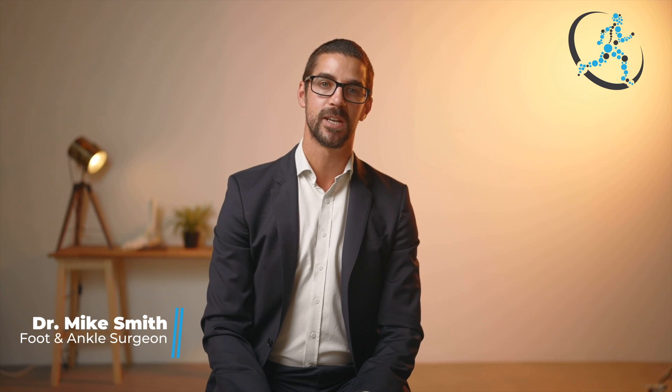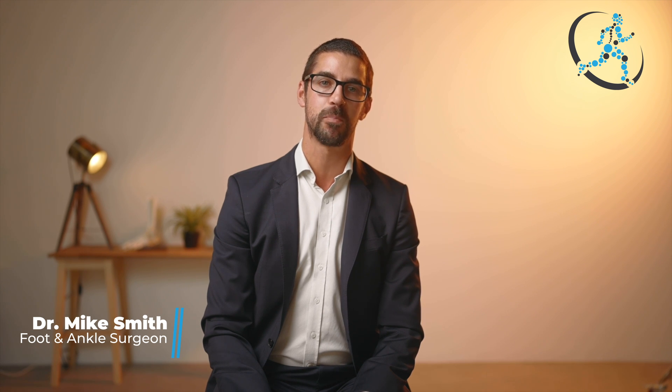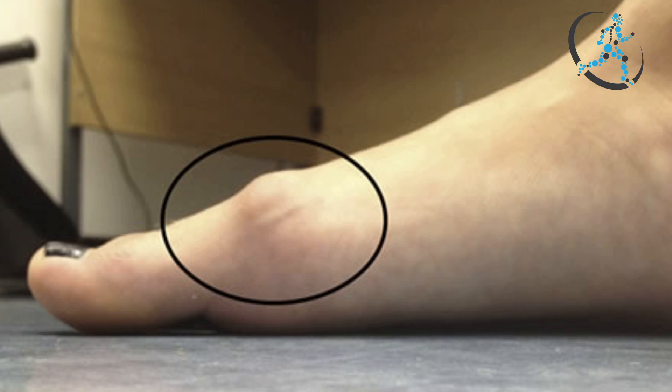Alongside stiffness of the joint, arthritis of the first MTP joint often results in a large bone spur formation on the dorsal or top aspect of the joint. This is felt as a bony prominence and may make shoe wear difficult.